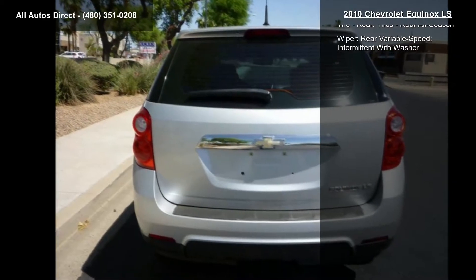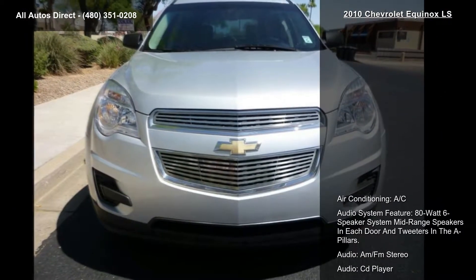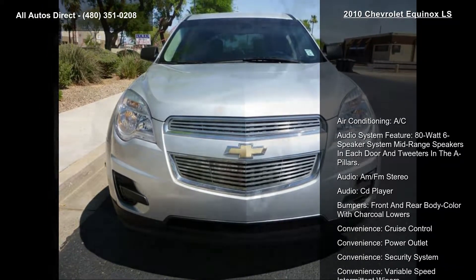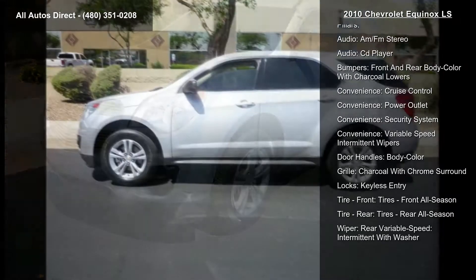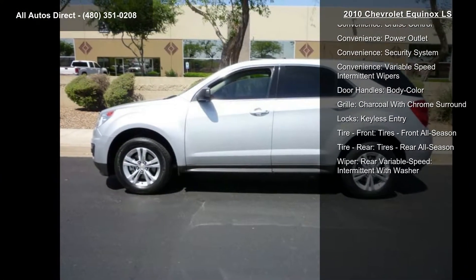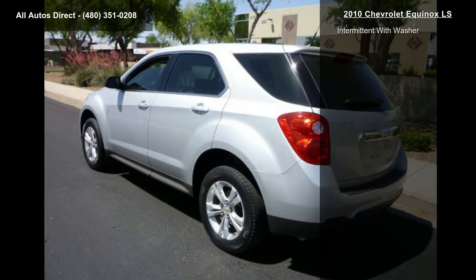This vehicle's top features include air conditioning, an audio system with an 80W 6-speaker system with mid-range speakers in each door and tweeters in the A-pillars, AM/FM stereo, and a CD player. Bumpers are front and rear body color with charcoal lowers.